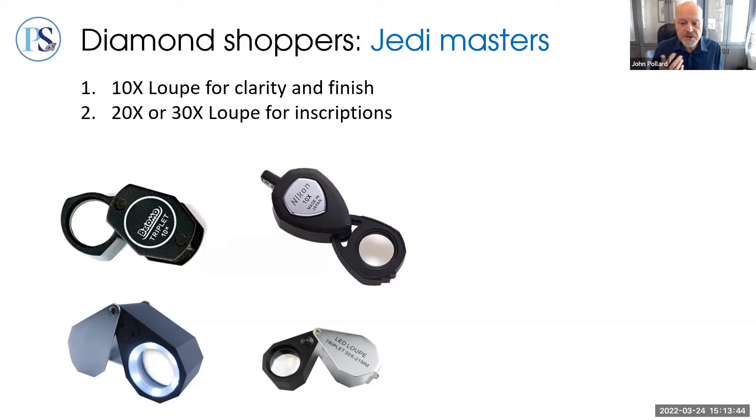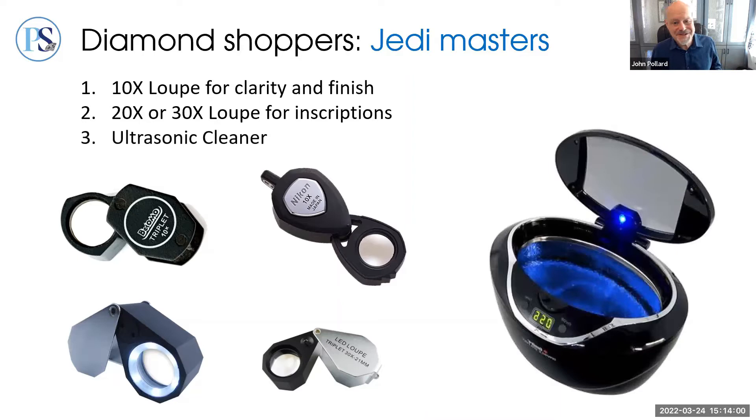For those who like to check inscriptions, a 20-to-30 power loupe is super useful. 20-power is enough for most people and far easier to use; 30-power takes some time to accommodate to but is more useful for finding inscriptions on small stones.